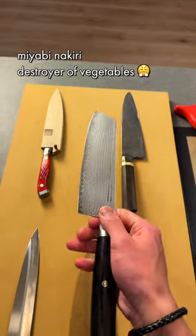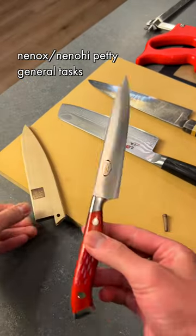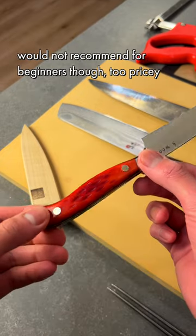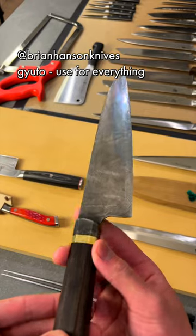This is a petty knife — this has become quickly one of my favorite knives. The handle is made out of buffalo bone. Lastly, my favorite knife is a custom knife.